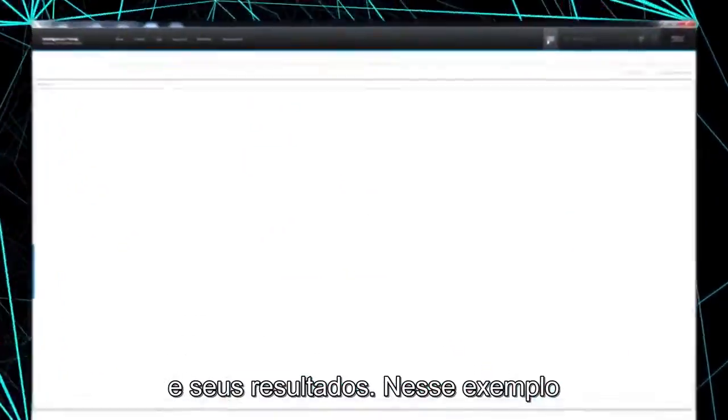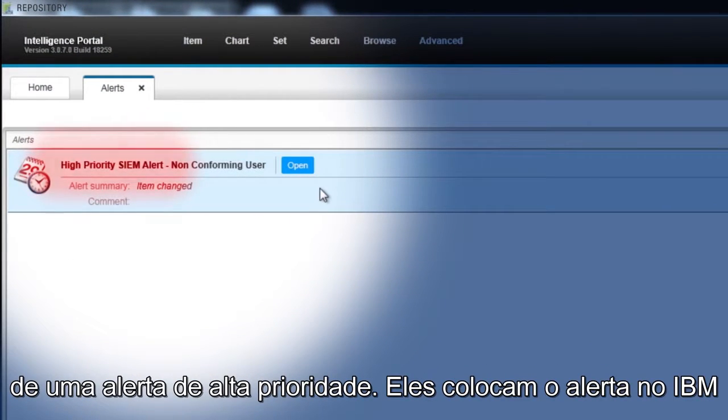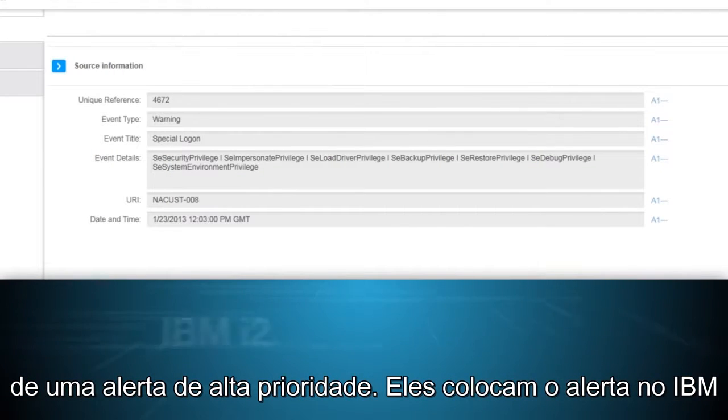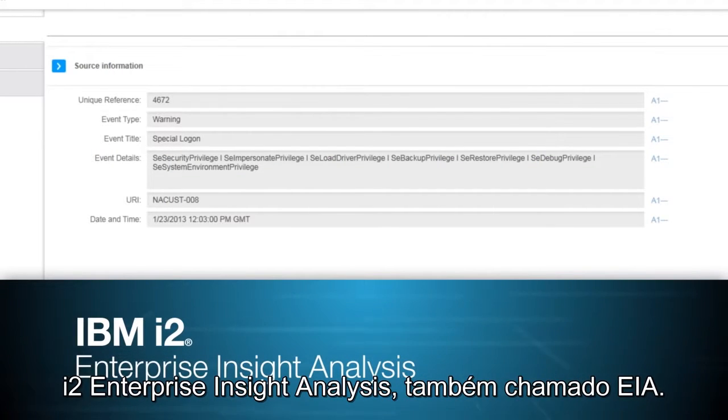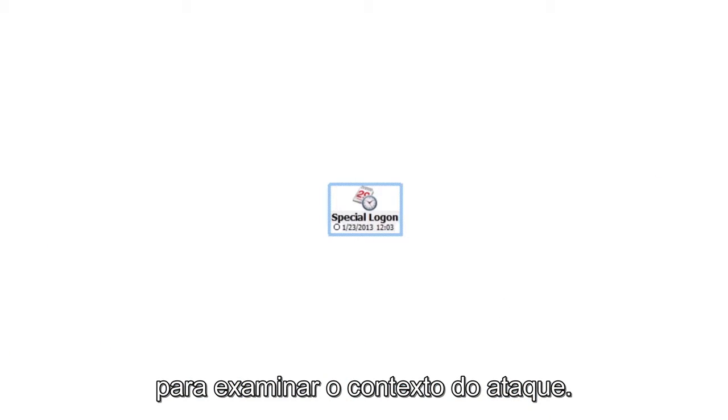In this example, investigators at a large telco company are alerted by the SIEM system of a high-priority alert. They pull the alert into IBM i2 Enterprise Insight Analysis, also known as EIA, to examine the context of the attack.